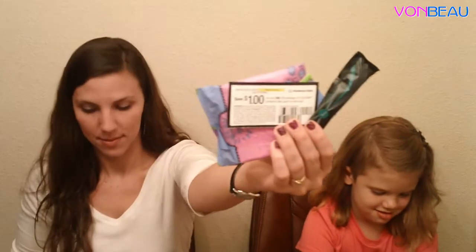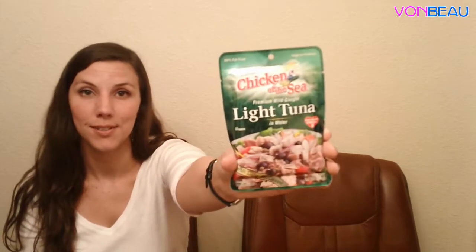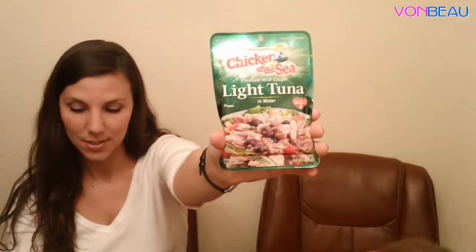Chicken of the Sea has a Mermaid Club, and when you sign up for it and get three friends to sign up through your link, they will send you a free pouch of tuna fish. So we got a free pouch of tuna fish and then a 25 cent off coupon.